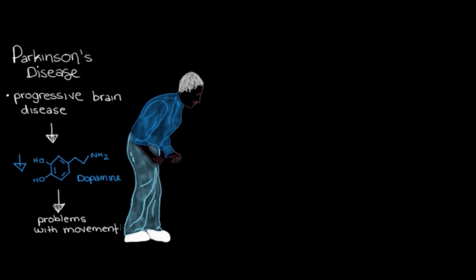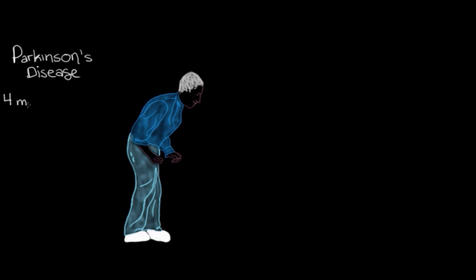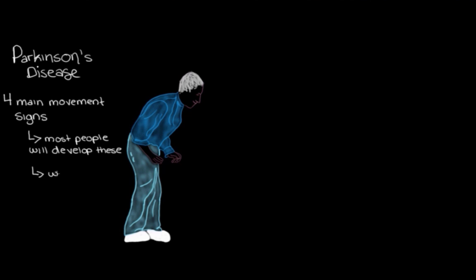There are four main movement signs we talk about when discussing Parkinson's disease. We call them the main signs because they're usually the ones we look for to determine if someone actually has the disease. Not everyone with Parkinson's will develop all of these signs, but most people will at some point. And as it's a progressive disease, these signs and symptoms usually worsen over the years.